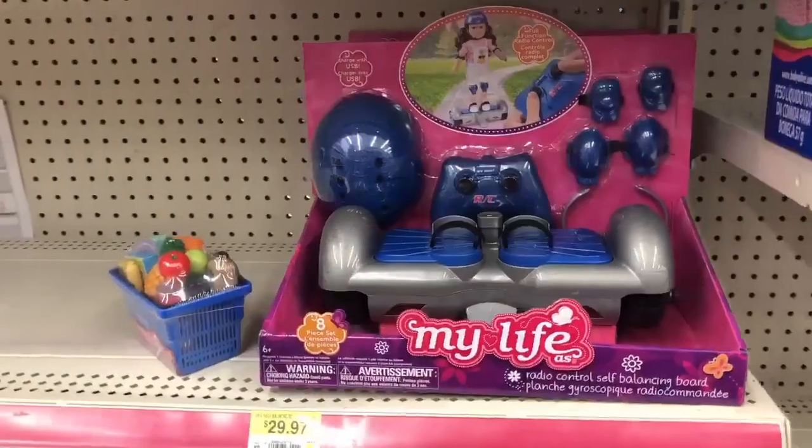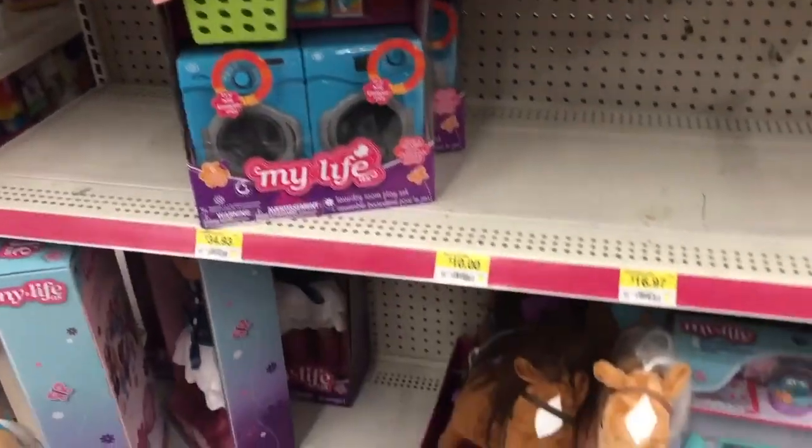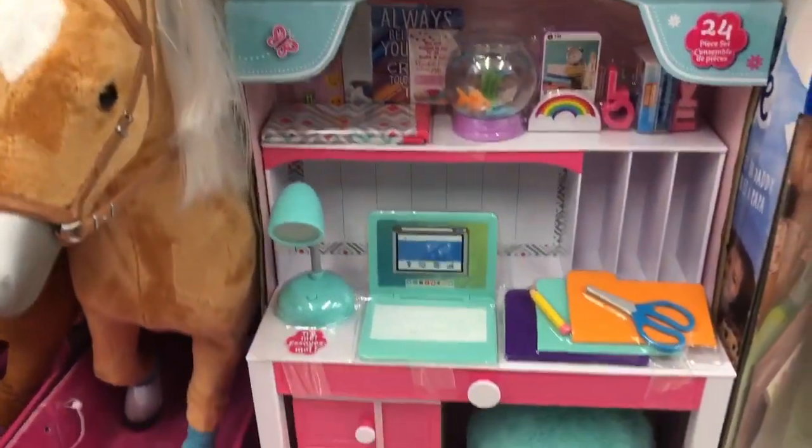Over here there's this little hoverboard set so you can actually control your doll. A new washer and dryer, and this was another new set — a new desk that has that pink and turquoise blue. Look at all those fun pieces you can have for your dolls.